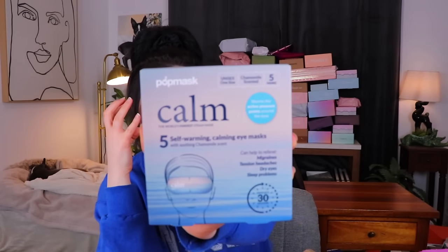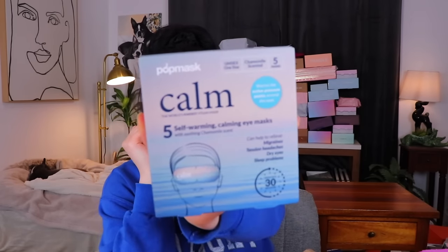Last but not least, we have this month's actual box — there will be timestamps down below in the description so you guys can fast forward to this one if you just want to see what came in this month. This is the April 2024 Boxy Charm. I feel like we just got some masks from this brand — they must be really trying to push their product, but personally I do like these. They're very relaxing, especially because I've been getting really bad headaches recently. These are little self-warming eye patches — little eye masks that get warm. This one has a chamomile scent so it can relieve migraines, tension headaches, dry eyes, and sleep problems. You get five in this little box.